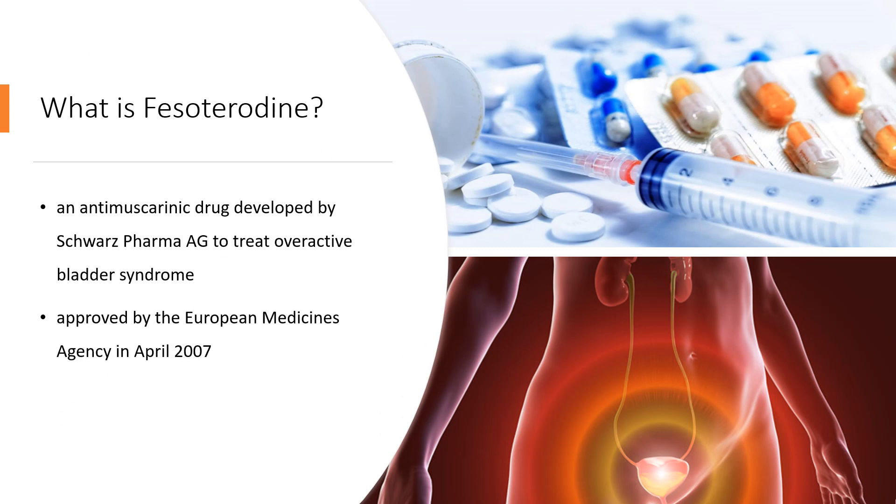Fesoterodine is an anti-muscarinic drug developed by Schwartz Pharma AG to treat overactive bladder syndrome. It was approved by the European Medicines Agency in April 2007, the U.S. Food and Drug Administration on October 31, 2008, and Health Canada on February 9, 2012. Fesoterodine is a prodrug.